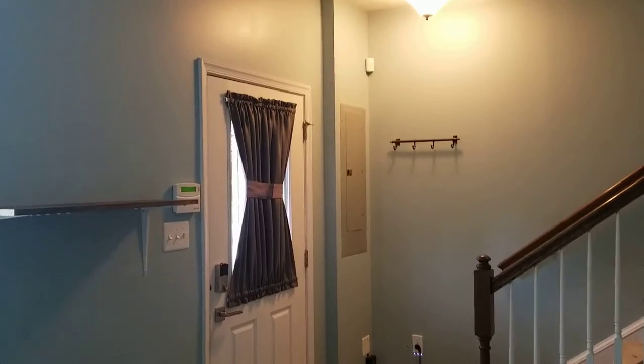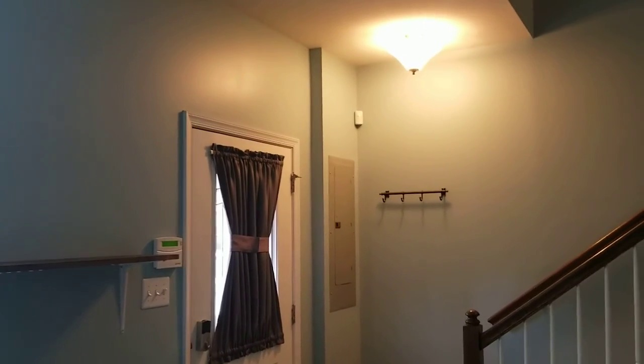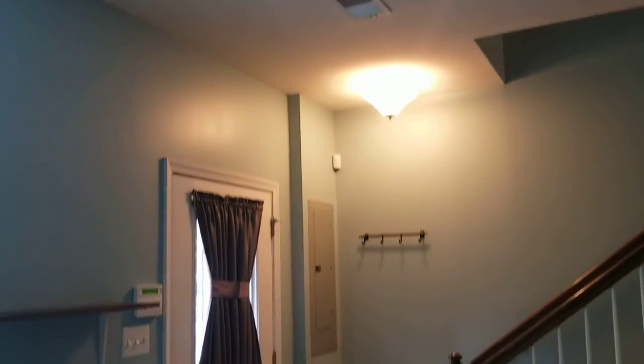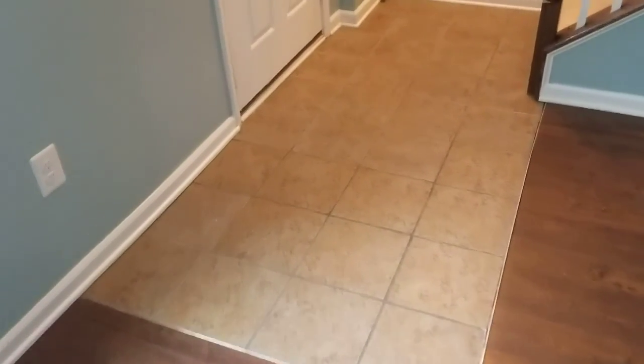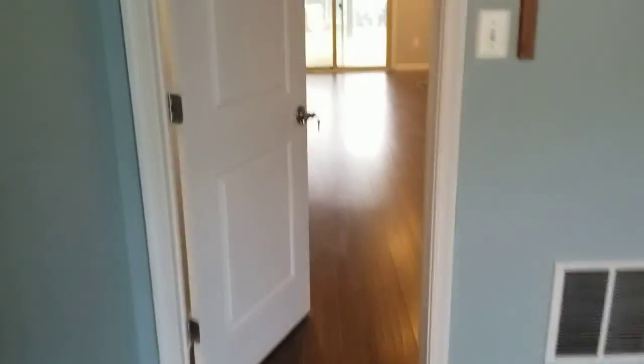The front door has a curtain. The breaker box is right there in the corner. We've got some hooks behind the door. The tiled floor right here is unmarked and undamaged, all looking fine. The main wood floor is also looking good — unmarked and undamaged. There's maybe one very small scratch, but no problems there.